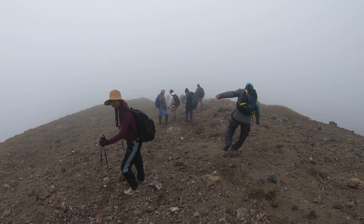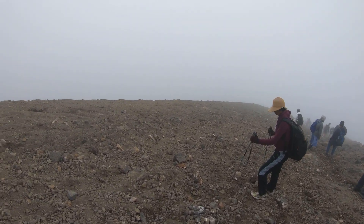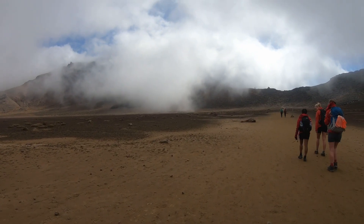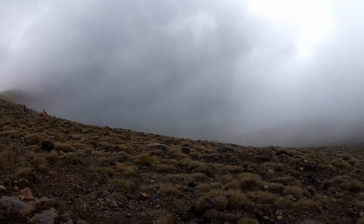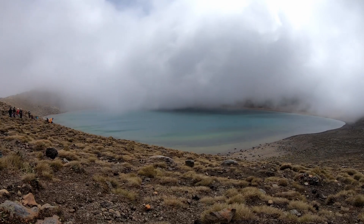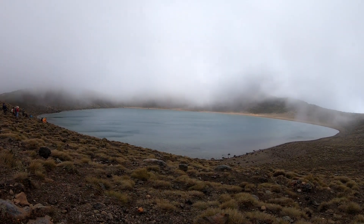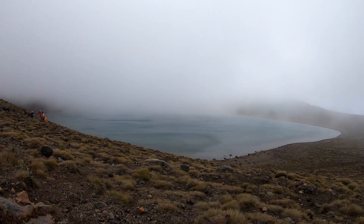The Tongariro National Park is an active volcanic area. The most recent eruption occurred from Tongariro in 2012. Eruptions can happen with little or no warning. There are monitoring and warning systems in place to lower the risk, but you are responsible for deciding the level of risk that is acceptable to you and planning your visit accordingly.